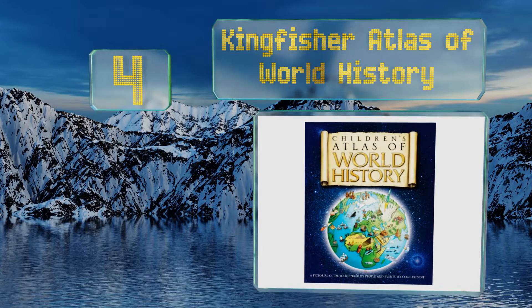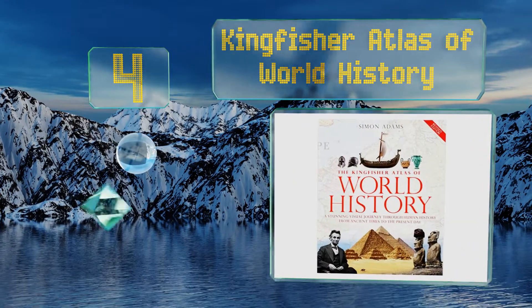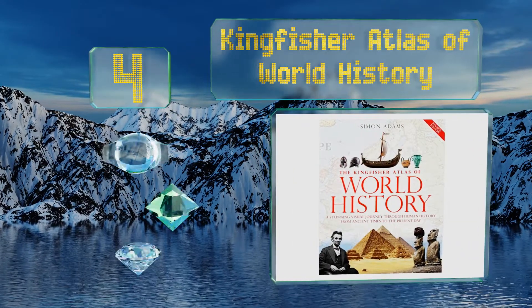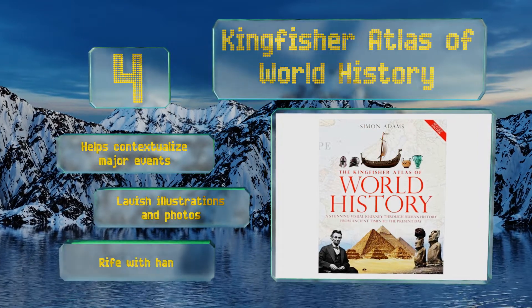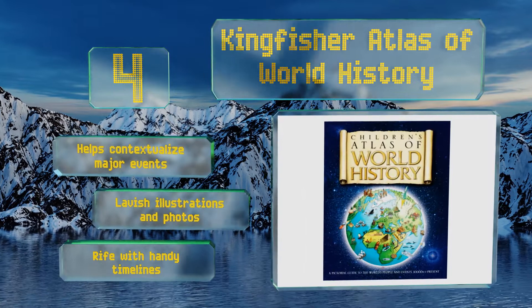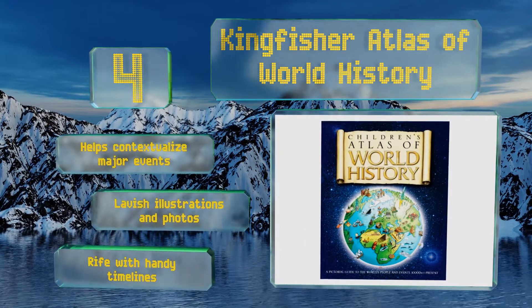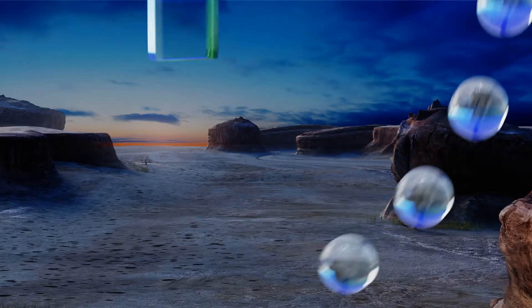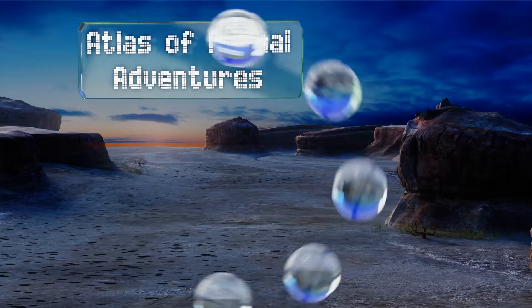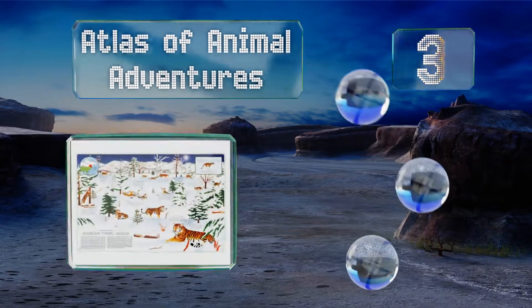At number four, the Kingfisher Atlas of World History takes its young readers on a journey through the ages that commences around 12,000 years ago and continues right up to the present day. It's a priceless primer on many things ancient, medieval, and recent. It helps contextualize major events and features lavish illustrations and photos along with handy timelines.